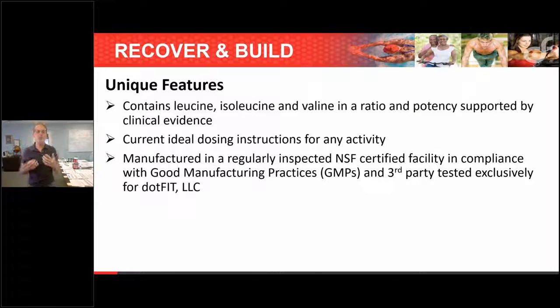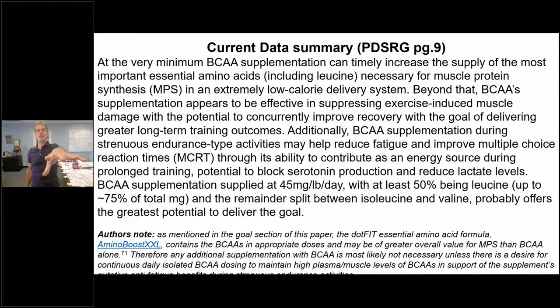My two sons are professional athletes; their teammates bring supplements from agents and I tell them to throw it away — it's window dressing because they have to get the price down. That's the good thing about our world: clinical support, correct dosages, and proper dosing instructions. The data summary from the PDSRG has everything we just covered on one slide.